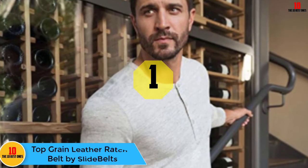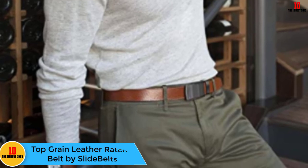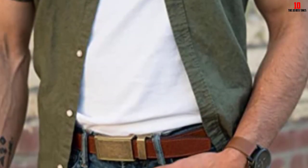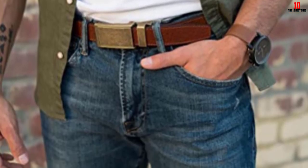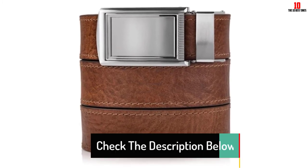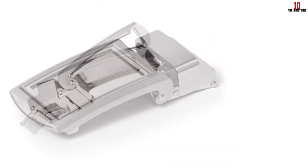And finally, at number one, we have the top grain leather ratchet belt by Slide Belts. It features a unique dual ratchet design that ensures a perfect fit every time, and it can be cut to size to conform to your waist for maximum comfort. Relying on top grain leather — a blend between full grain and genuine — Slide Belts are a cut above the Bullion in terms of material quality. This gives the belt better shelf life and one that should get better with time.